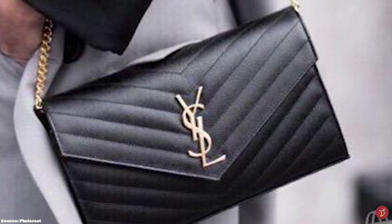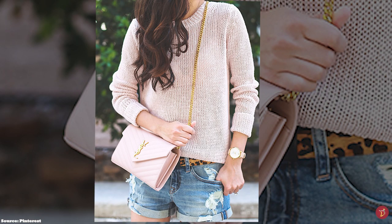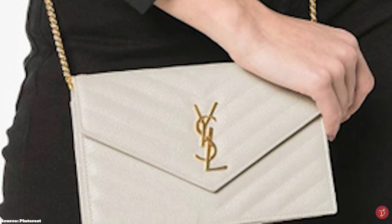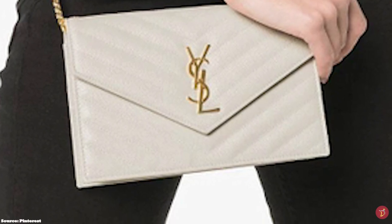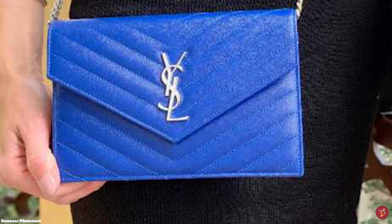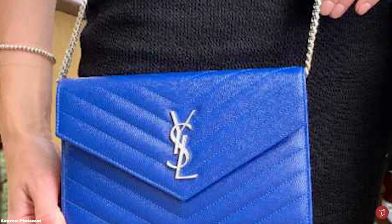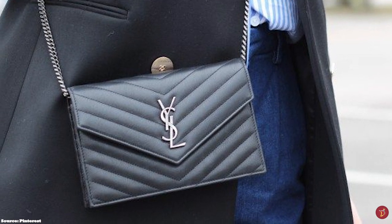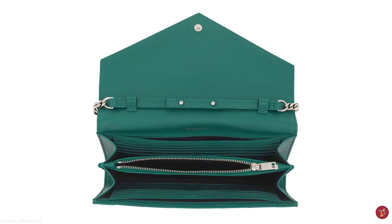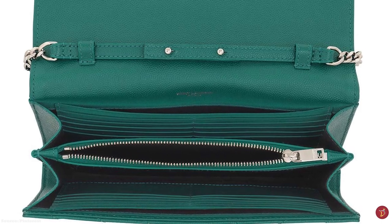The Saint Laurent Wallet on Chain comes in two sizes: the envelope, which is the smaller size, and a larger size called the Monogram Chain Wallet. The larger size has a full metal strap while the envelope has leather at the top with metal on the strap, but both straps remain removable. It is perfect for any dusk to dawn activities, suitable for any occasion, and is instantly recognizable — a truly must-have piece and worthy addition to any luxury collection.